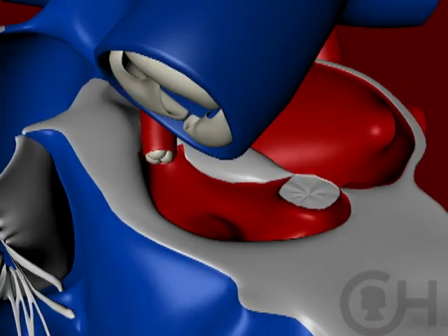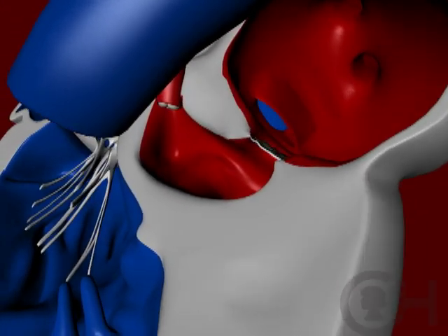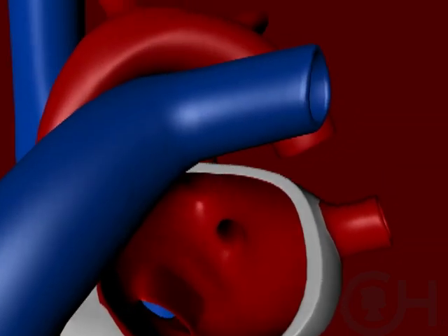The ultimate problem here is that the left ventricle cannot support the circulation. Without a left side that's big enough, it's not strong enough to provide blood flow to the body.